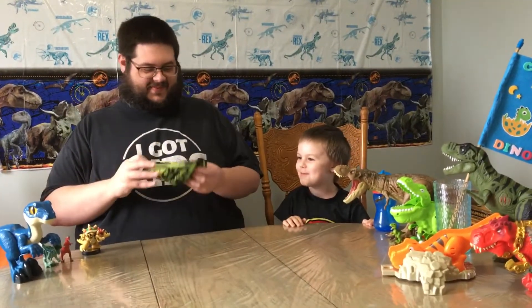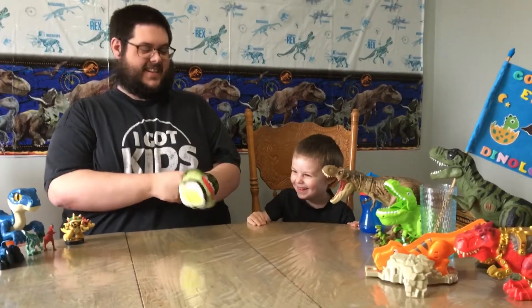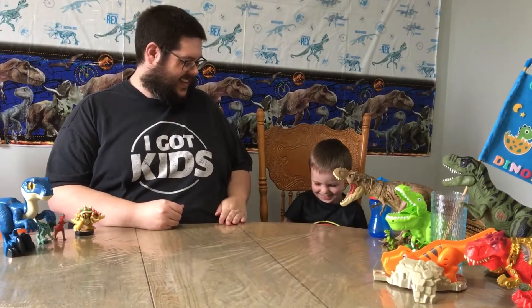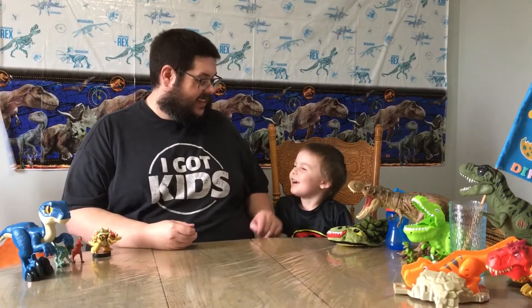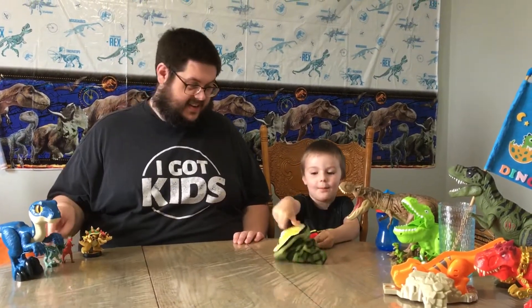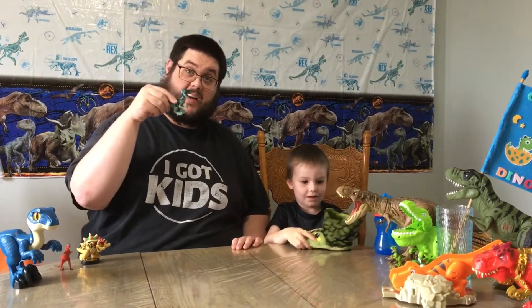A slipper. For my hand? No! For your feet! Okay, you can't put it on right now. A slipper. And it is a T-Rex? Uh-huh. Why? The sharp teeth. As opposed to the sharp teeth that Velociraptors do not have.